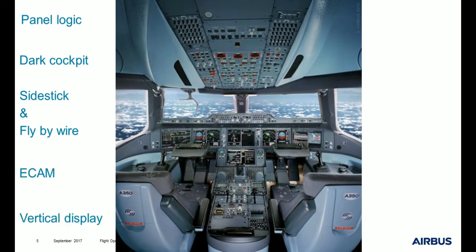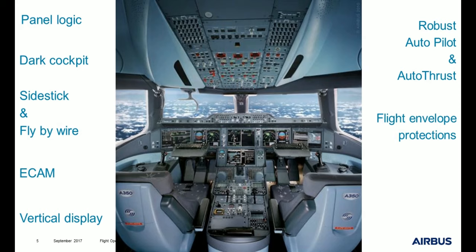Sometimes vertical displays. We also have robust autopilot and autothrust. We have protections for the flight envelope. We have an FMS and very important capabilities in terms of nav approaches — FLS, RNP, etc. Of course all these automations make the flight very different.